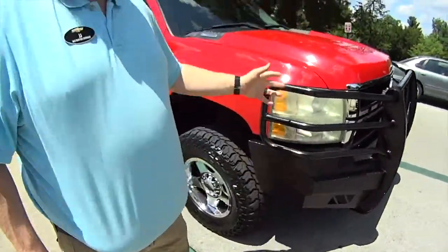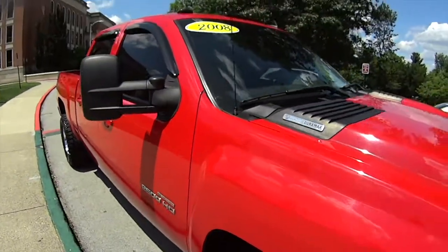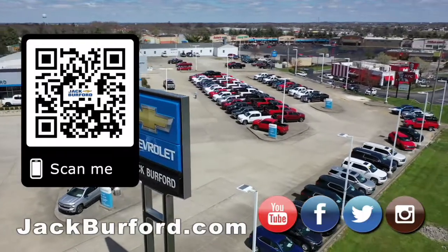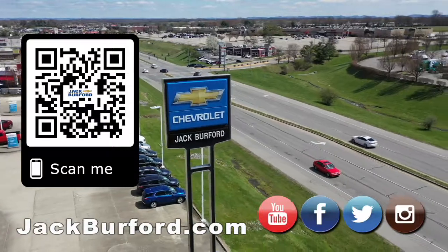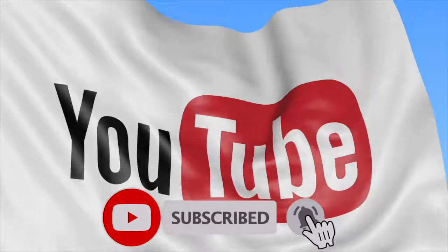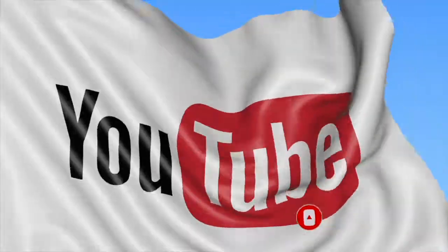I like it. Check this out at jackburford.com — all the social media: Facebook, Twitter, Instagram, YouTube. Come in and test drive. It's a great vehicle. Check it out. Why would you buy a vehicle anywhere else? Make sure to visit us at jackburford.com and subscribe to our YouTube channel. We'll see you next time.